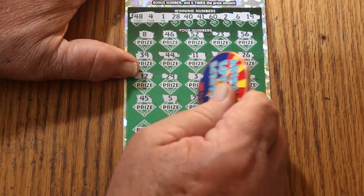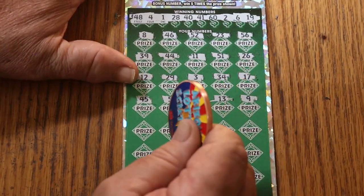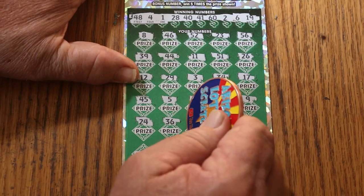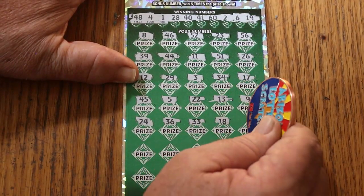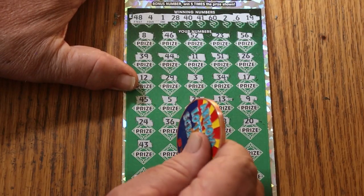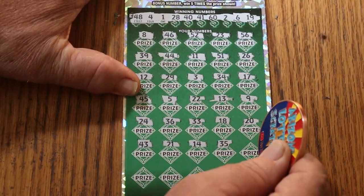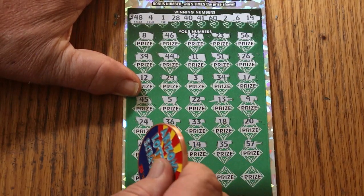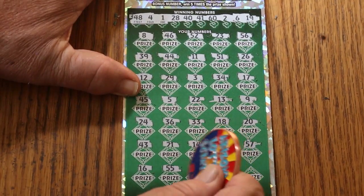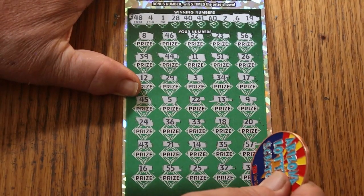17, 45, number 5, 22, 13, number 9, 24, 36, 33, 18, 20, 43, 21, 14, 35, Heinz 57, 16, 55, 25, 32, and 30 in the corner.